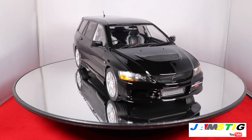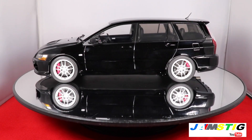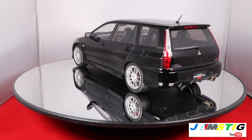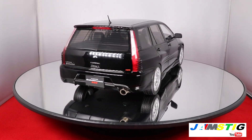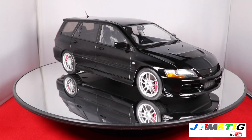One cool thing about this one is that it has the special edition front lip, which is a nice touch. It's the first Evo 9 model I have with that specific lip. It comes with the standard NK wheels — 17-inch wheels.